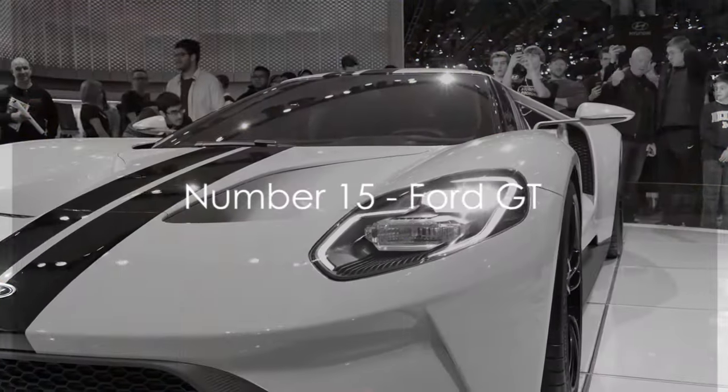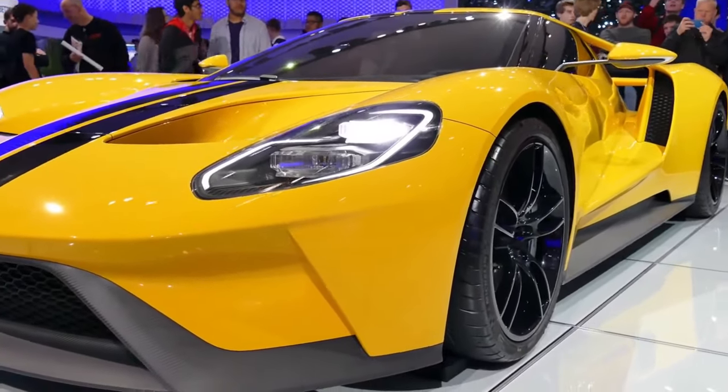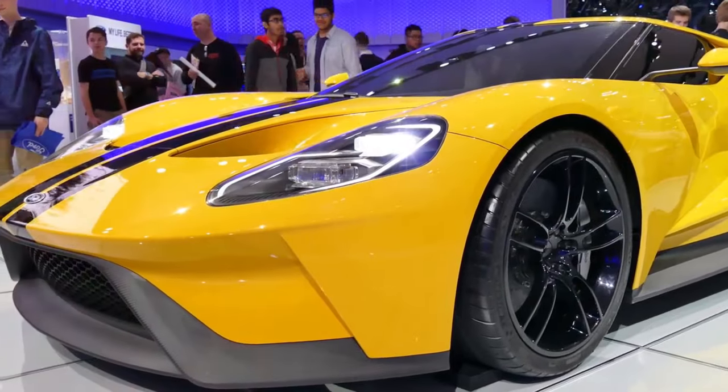Moving on to number 15, we have the Ford GT. This American supercar pays homage to its racing heritage with a design that is both aerodynamic and aggressive.